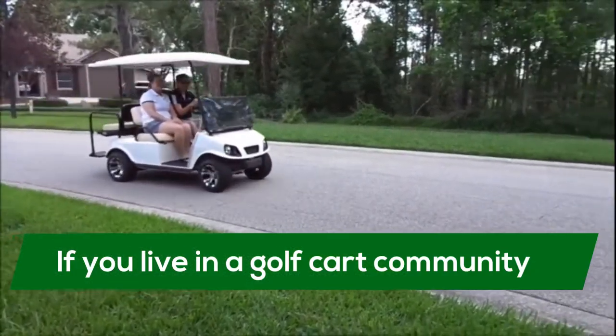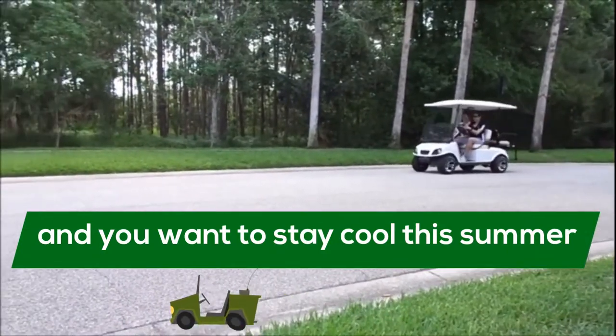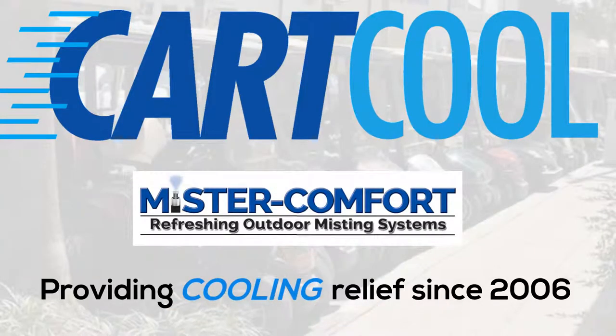If you live in a golf cart community, it can be hot and uncomfortable driving from point A to point B during the summer months. There's a solution to that problem. It's called Cart Cool. Cart Cool by Mr. Comfort will keep you cool this summer.